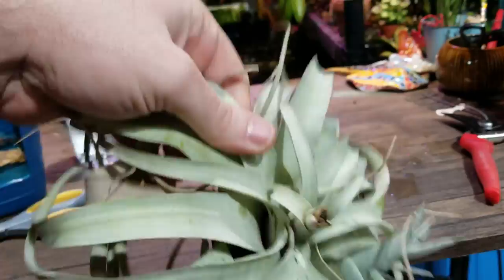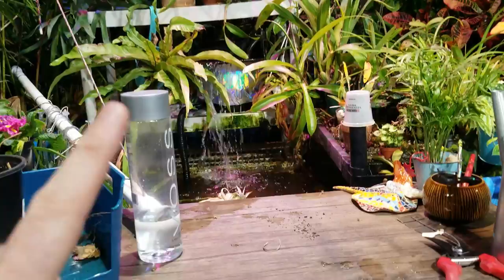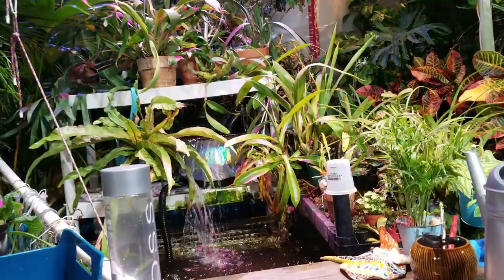I need to give this Tillandsia a quick soak — I'll let that float around for a little while. I only do that maybe once a month. The silvery fuzzy-looking Tillandsias usually don't need as much water and are more prone to rotting if you water them too much, so I don't water that one very often.